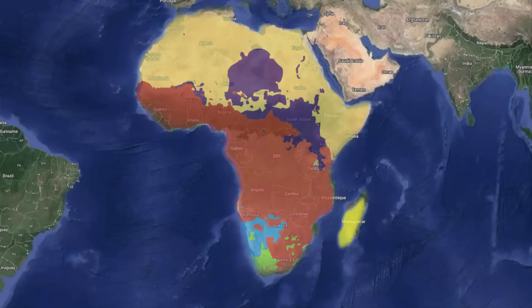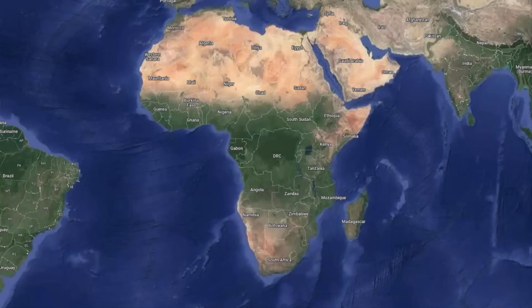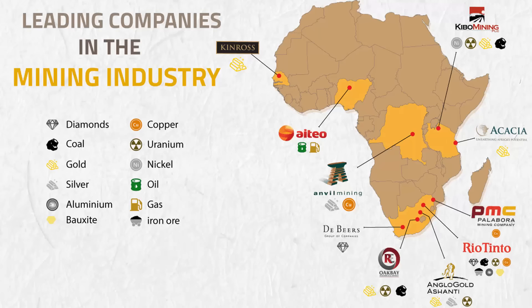Africa has a rich cultural heritage, with over 3,000 distinct ethnic groups and more than 2,000 languages spoken. The continent has a rapidly growing population with over 1.2 billion people, making it the second most populous continent after Asia. Africa is also blessed with many natural resources, including oil, gas, diamonds, and gold.